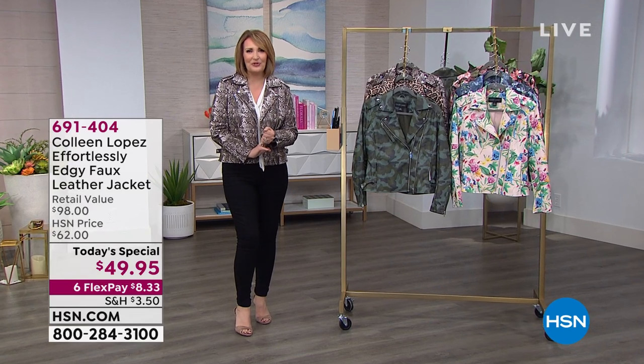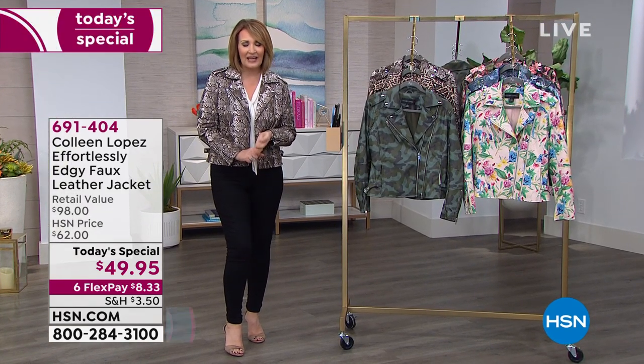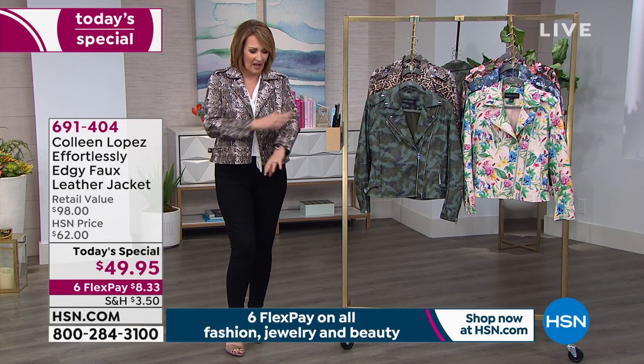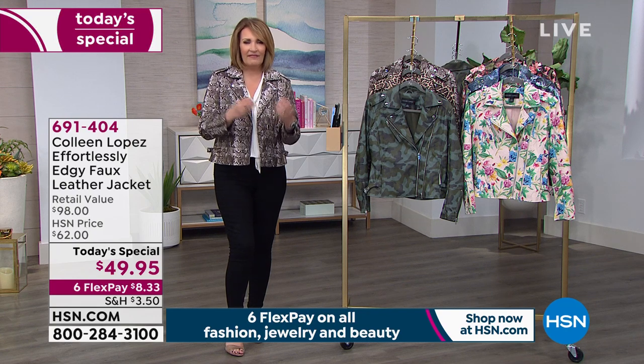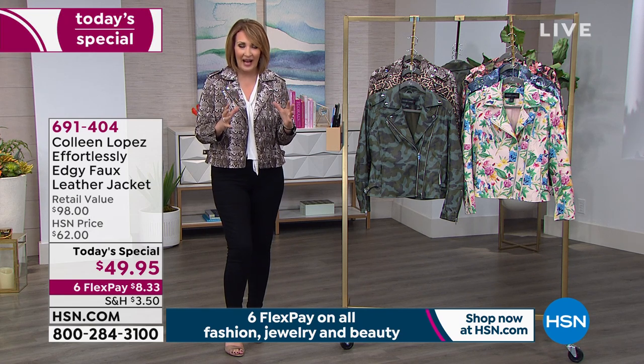We have six gorgeous prints for you to choose from. Beautiful fit inspired by our top-selling moto jacket — we've sold tens of thousands — so it's the same fit you've come to know and love. Gorgeous faux leather, very buttery soft, a little bit lighter. I would say it's a perfect spring weight jacket.